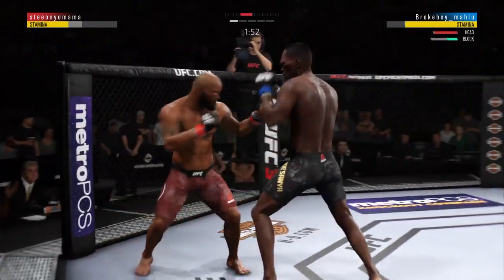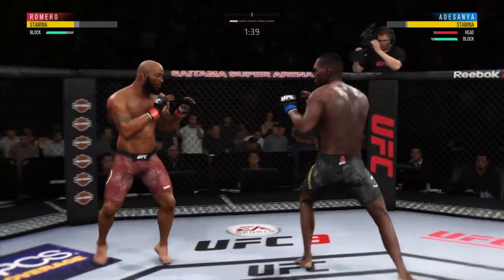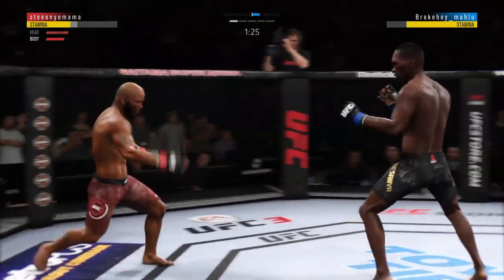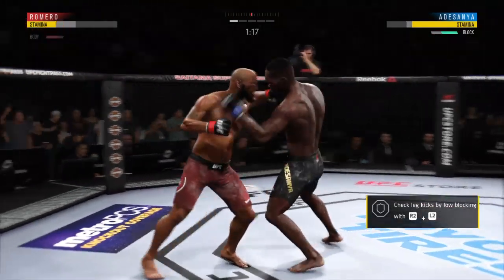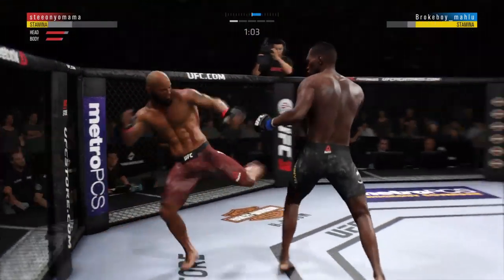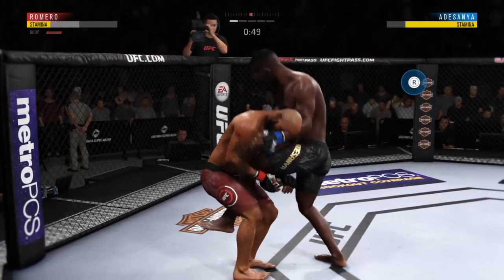Throws a big right hand but doesn't find its home. Looking to establish the jab here. Nicely done by Romero. How about that chin? Punch is blocked. That one hurt. He's doing a great job of mixing things up here, keeping it unpredictable. Connects with the punch there. Nice slip to avoid that right hand. You know these leg kicks are a big part of his arsenal, and I'm not sure he's been any better with it than he is here tonight. Visibly, now, his opponent has started to slow down.